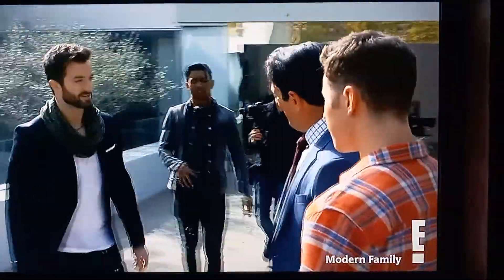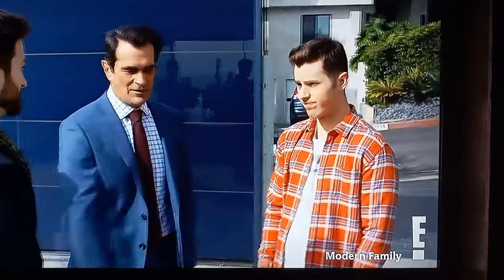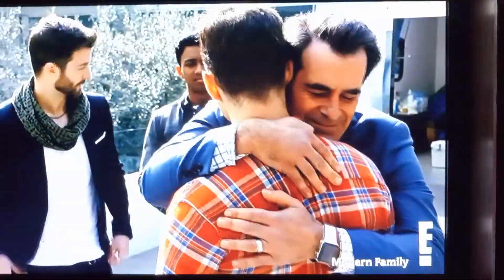Phil, you ready to sell a house? Yes, yes, let's do this. Desmond, this is my director, Luke. I'm your son. Oh, you always will be. Oh, Dad.